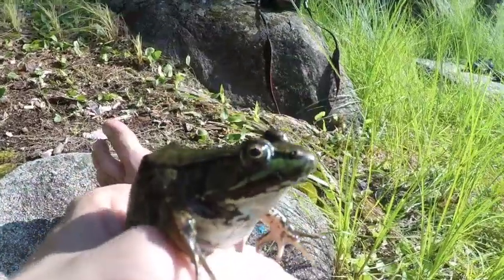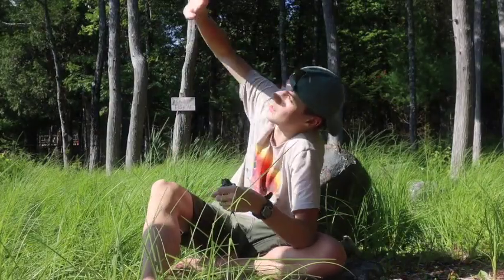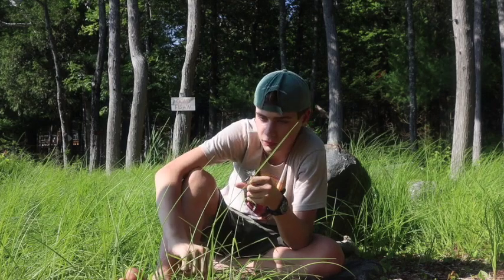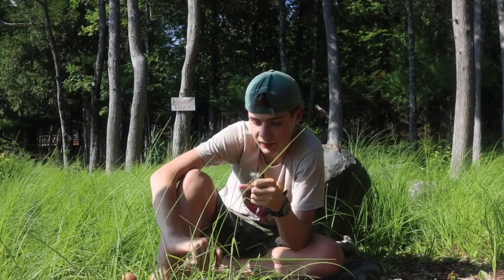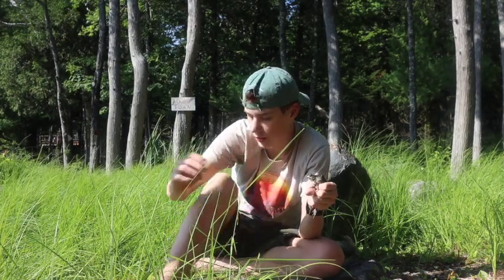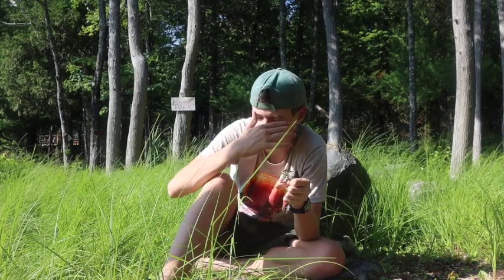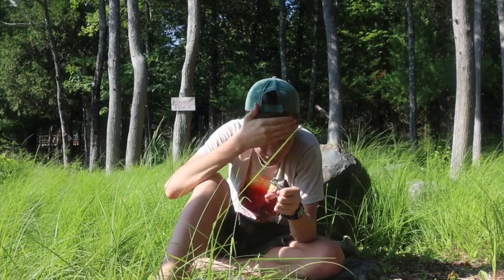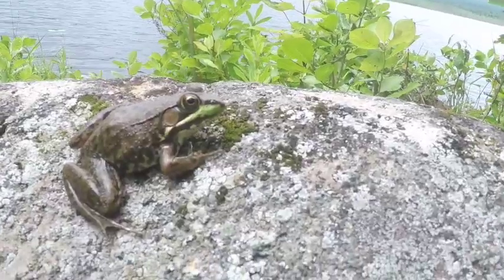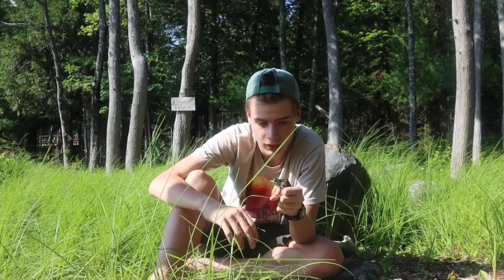The green frog has a dorsolateral ridge going to their back, while the bullfrog's dorsolateral ridge only goes to the ear. The snout of the green frog is ever so slightly more narrow. I really don't want to hold this green frog much longer — it's super sunny out today, very hot, one of the hottest days since I came up here this trip. I'm going to let this green frog go. Hopefully you guys enjoyed this green frog versus bullfrog video. If you did, give it a like, and if you haven't already, please subscribe to the channel — Fantastic Nature Adventures. I'm Nat Armson, thank you so much for watching.